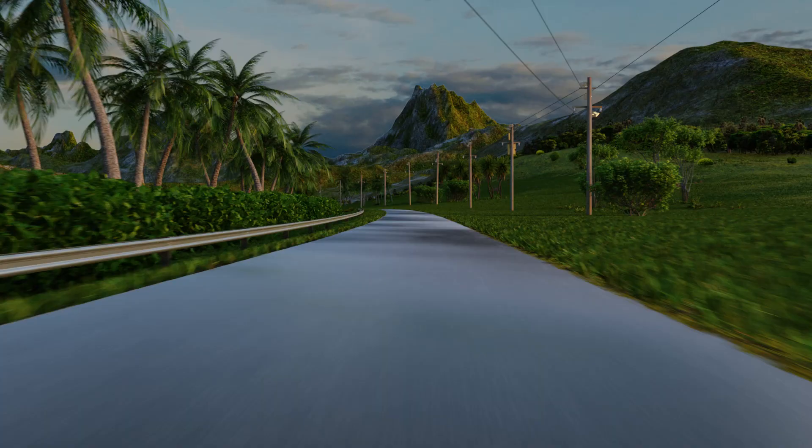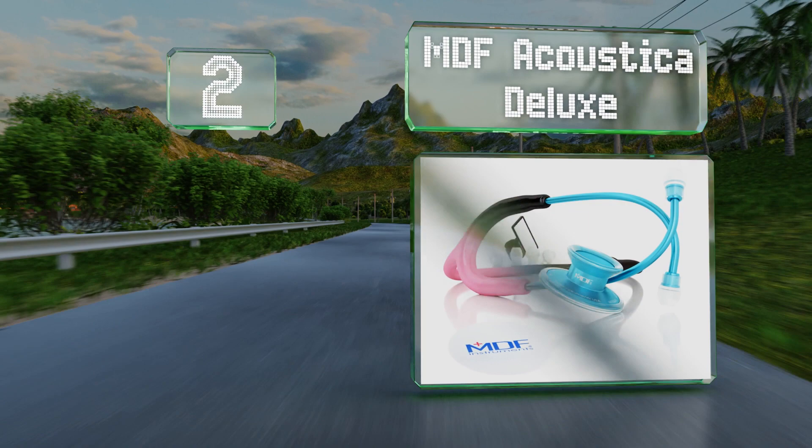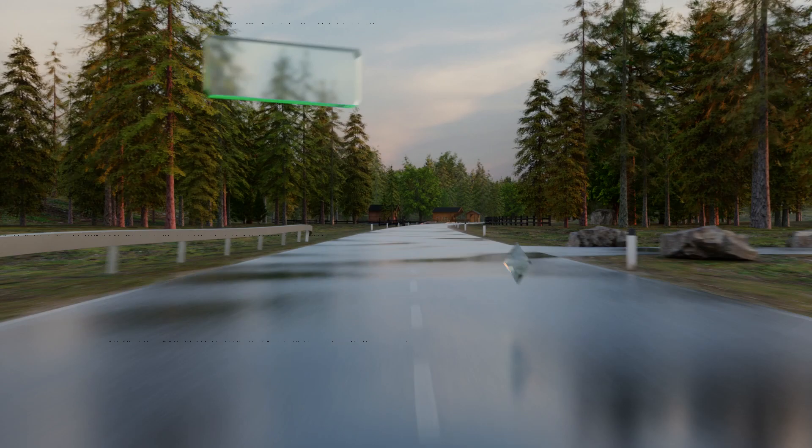At number two, the MDF Acoustics Deluxe features a full rotation valve stem with a green indicator dot so you can easily identify which of the two sound channels is currently activated. Tubing and headset replacements are covered under the manufacturer's free parts for life program. It comes with a zippered storage case and is latex-free construction. It's a budget-friendly choice too.